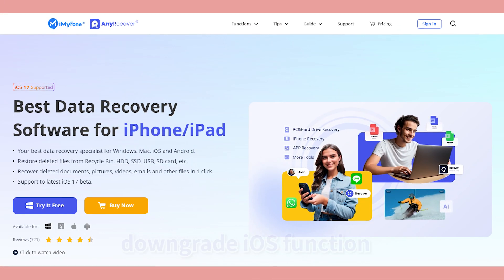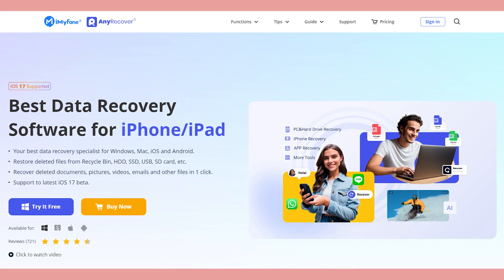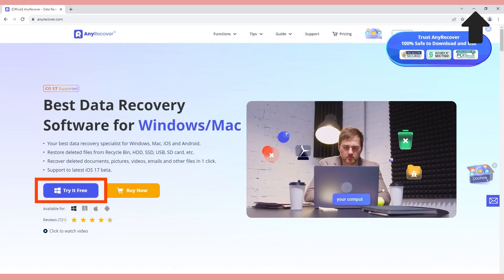But if you already encountered an iOS issue, I recommend you use AnyRecover to fix issues caused by iOS system glitches. This is an iOS system repair tool that also has a downgrade iOS function. With it, you can update your iPhone to iOS 17 without any error. I already put the link in the description, and if you are interested in the downgrade feature, check this video.